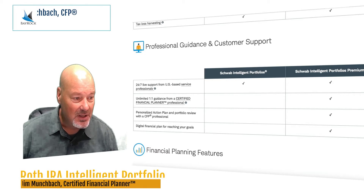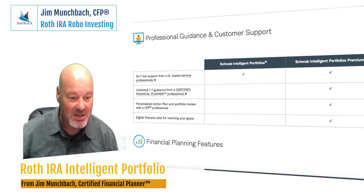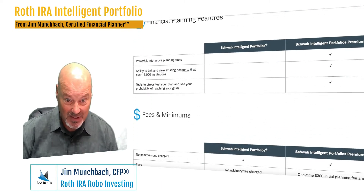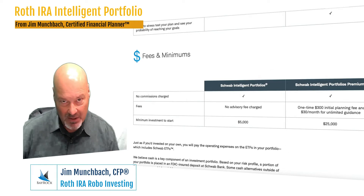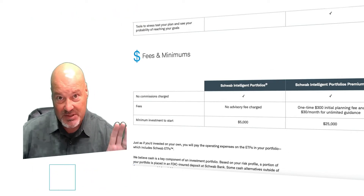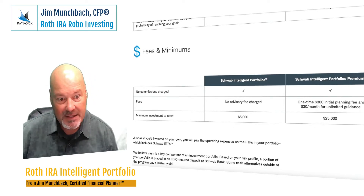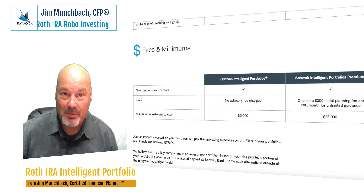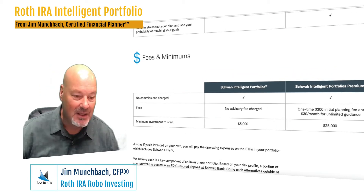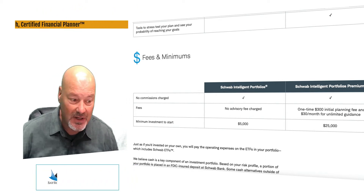It's pretty cool. You get some services, but you have some minimums. You have to start out with $5,000 to set up an account with Schwab directly. With Bayrock, you don't have to do that, which is why we set up these Intelligent Portfolios with my firm. I have some small clients who are family members of my large clients and they needed a way to start investing. So this is a great tool — Schwab's Intelligent Portfolios are a great tool.